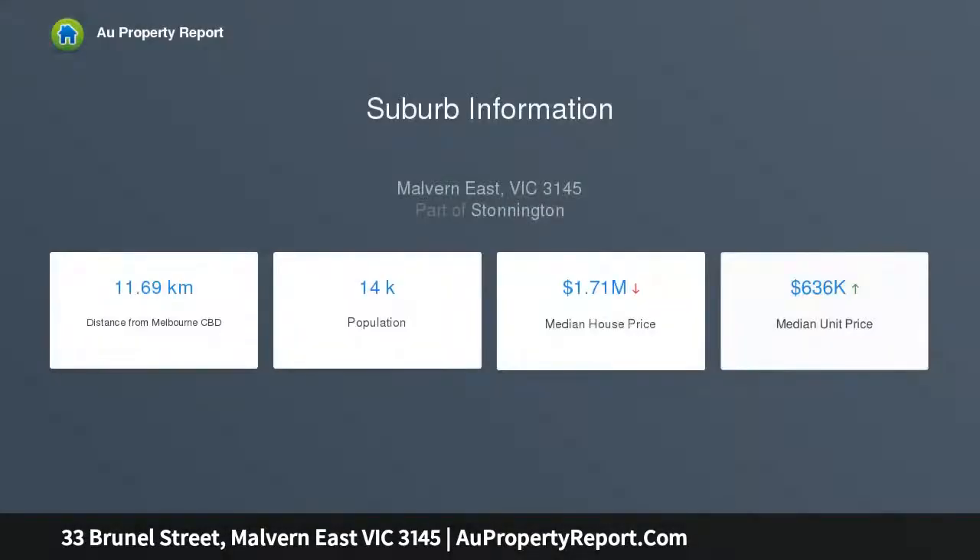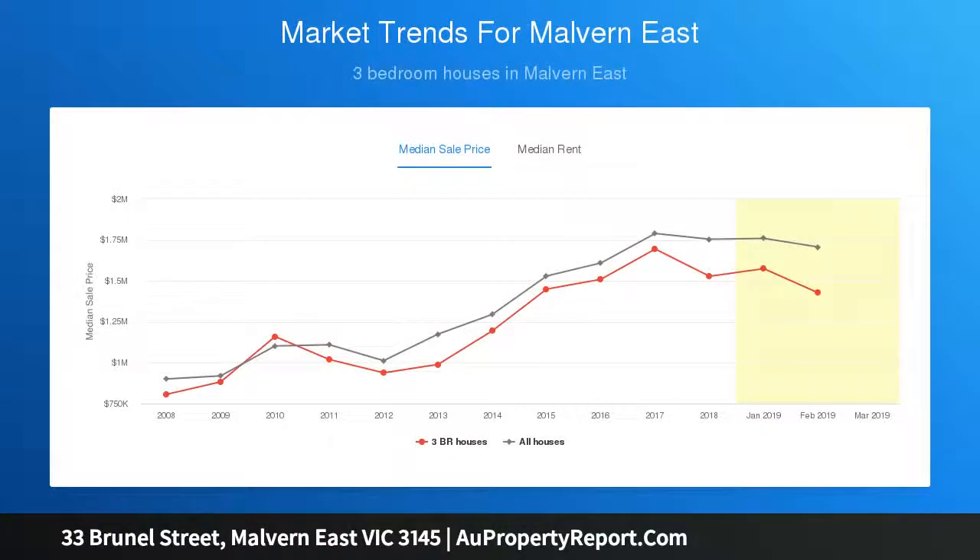Comprising entry, downstairs master bedroom with en-suite bathroom and dressing room, sitting room and dining room with beautiful garden views, powder room, and fitted studio.